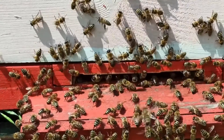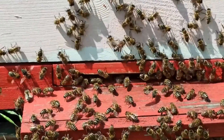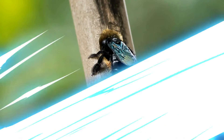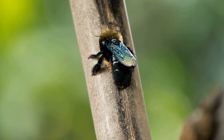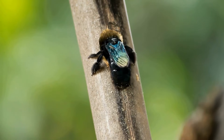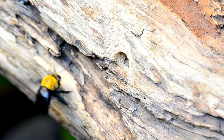Bees work together — teamwork is important for bees, and they all help each other in the hive. Some bees live alone. Not all bees live in hives; some, like carpenter bees, make their nests in wood or in the ground.